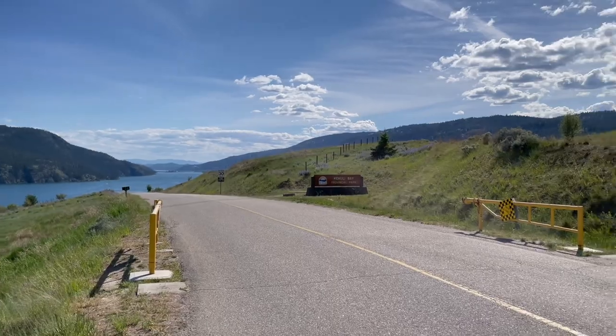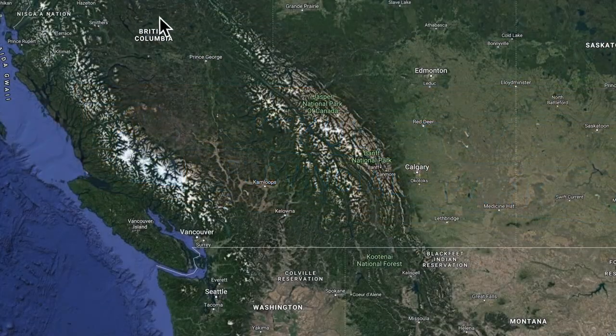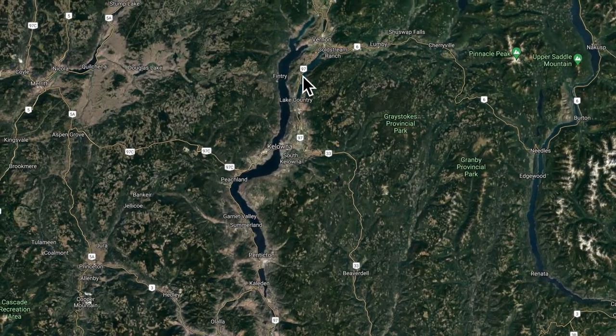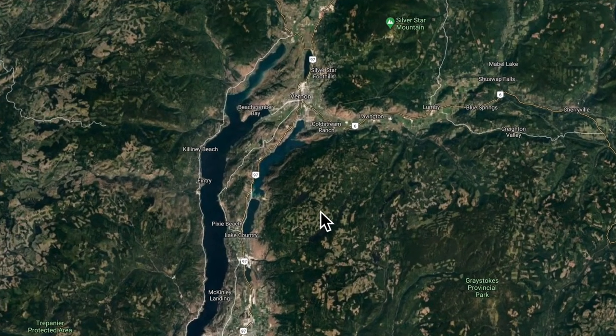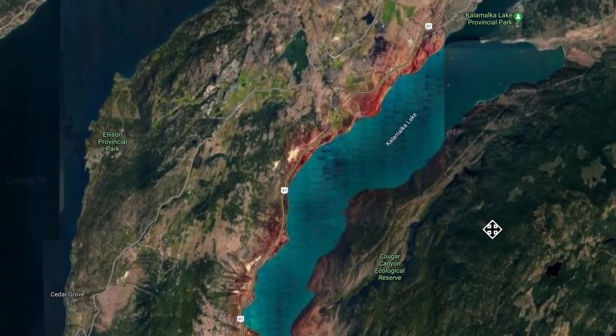Let me show you on Google Maps just where I'm talking about today. Here we are in beautiful British Columbia — down here is the central southern interior and the Okanagan Valley. This long lake here is called Okanagan Lake. Kelowna is right in the middle of it; it's the biggest city in the central interior of the Okanagan. And right here you can see Kalamalka Lake and its gorgeous color. This is Vernon up here, and right down here is a little village called Oyama, which is really pretty.